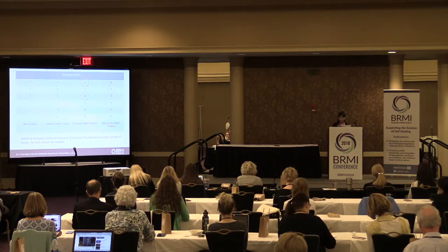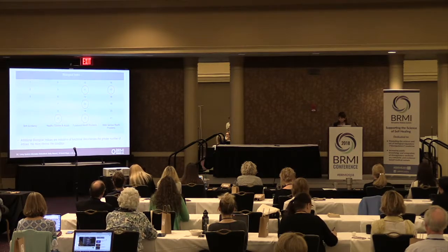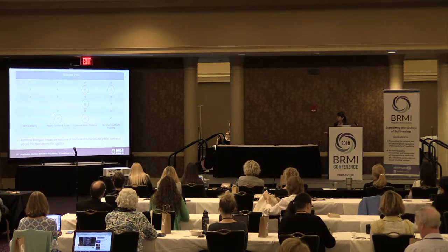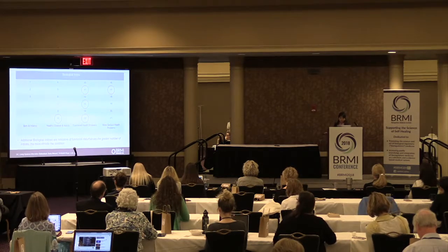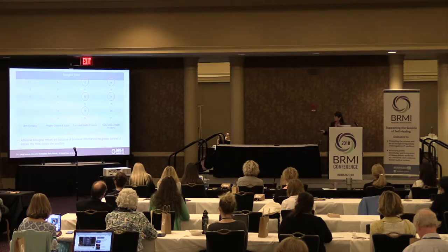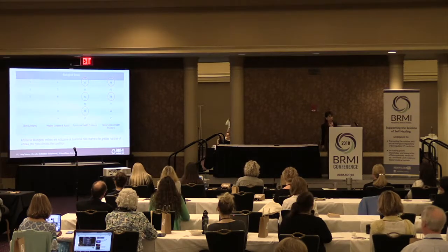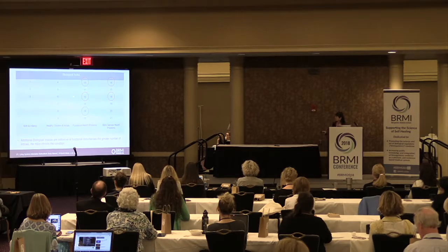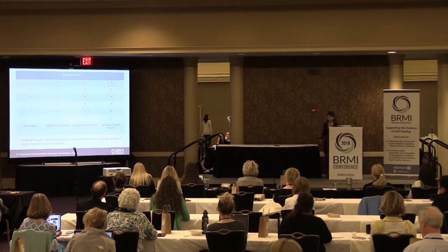A person can have a foundation of 9–11 with additional indices at 13, 15, and 17 — this is seen in many pre-malignant and autoimmune cases. A foundation of 10–12 is very serious; I've seen this in late-stage cancer. Rarely have I seen 11–13 as foundation numbers — only one or two cases, and those were people already on chemotherapy.